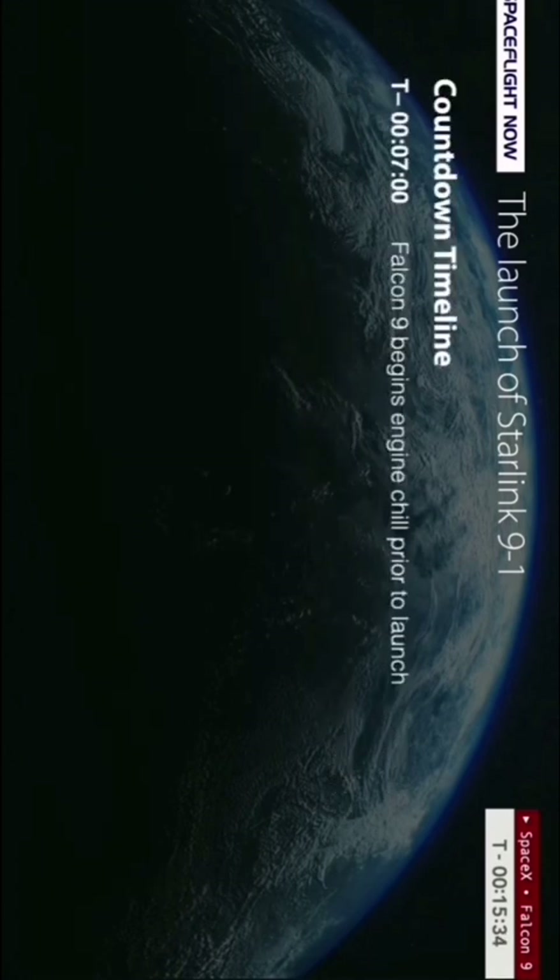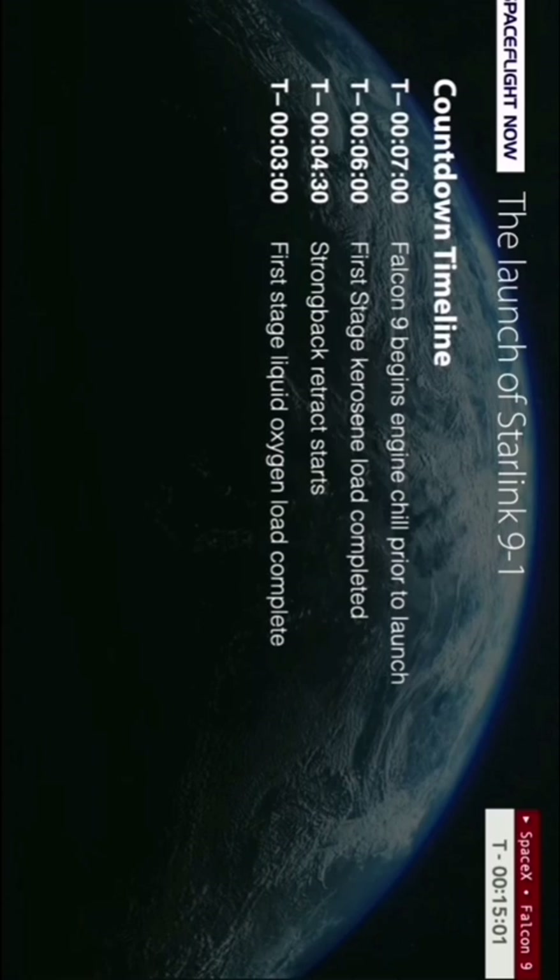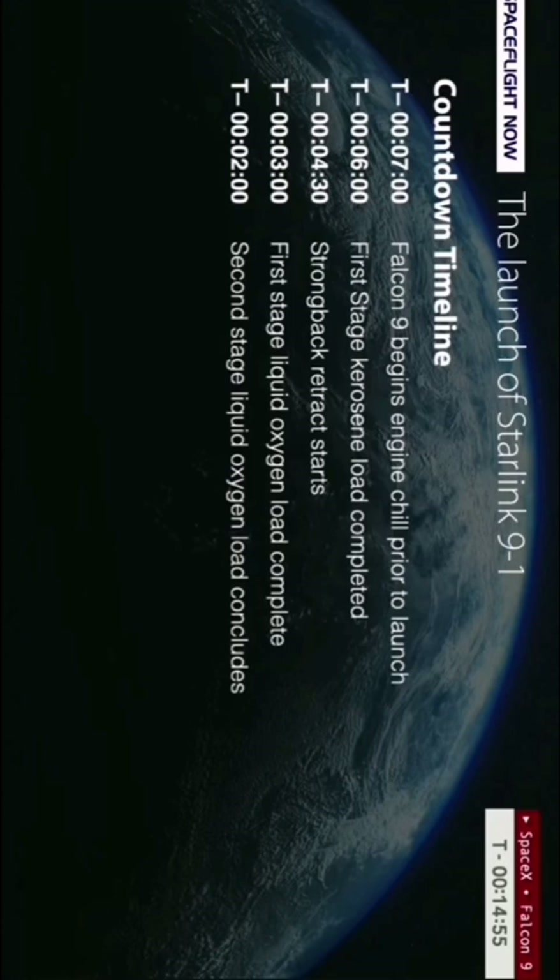Coming up, the next milestones are the chill down of the nine Merlin 1D engines by flowing a small amount of liquid oxygen through the plumbing and the turbo pumps. That will be followed a minute later by the first stage kerosene load wrapping up. At T-minus four and a half minutes, the strong back retract sequence begins here at Vandenberg — after the clamp arms open up, the transporter erector reclines about 13 degrees away from the Falcon 9 rocket and stays in that position until liftoff.